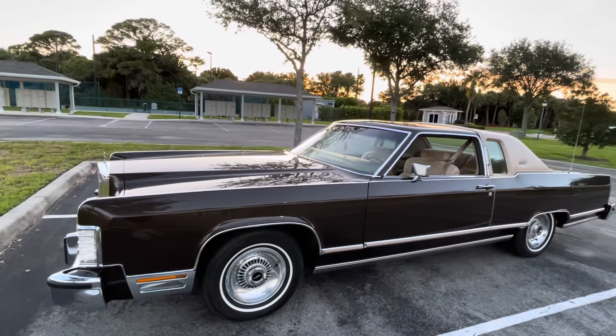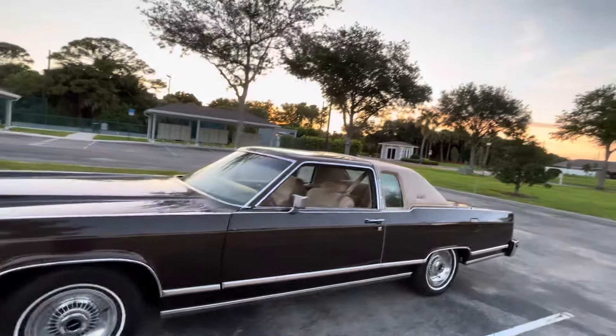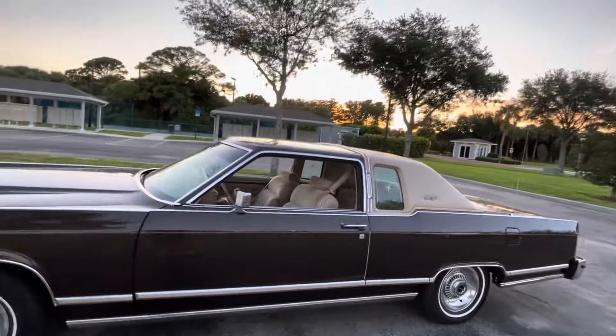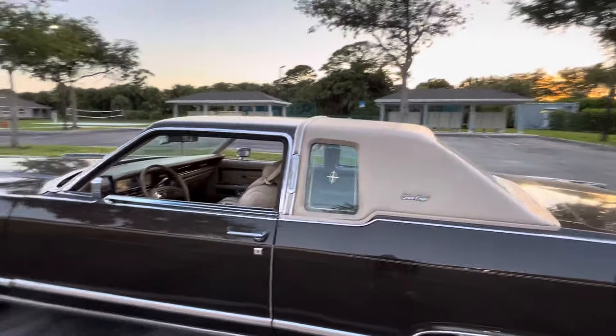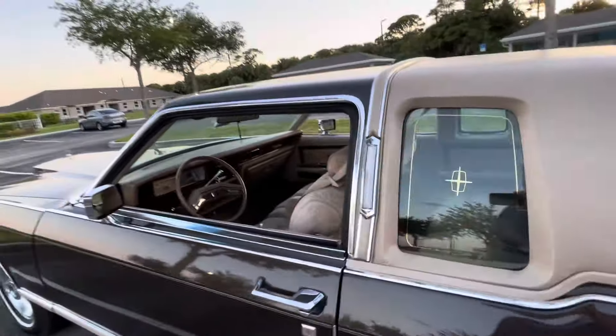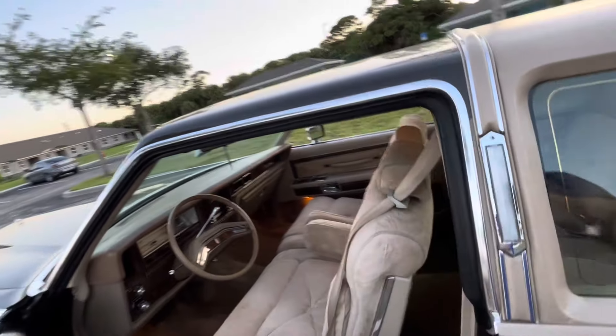I bought this car with 14,000 miles on it in December of 2020, and now we're in May of 2024, and I have 24,000 miles — so I put 10,000 miles on it. It's like a 10,000 mile update.